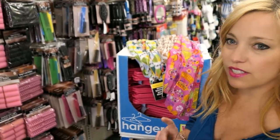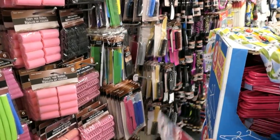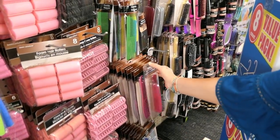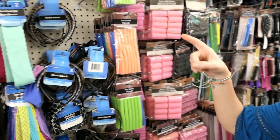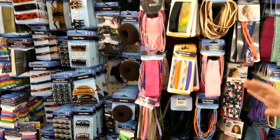I found travel-size combs and brushes in this section. They're not very fancy, but they have a ton of different choices if you're trying to downsize your comb or brush for a cruise. They also have a ton of different hair accessories — loads of headbands, rubber bands, clips, all that kind of stuff.